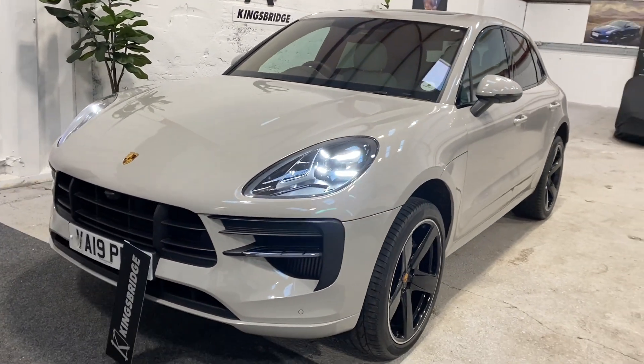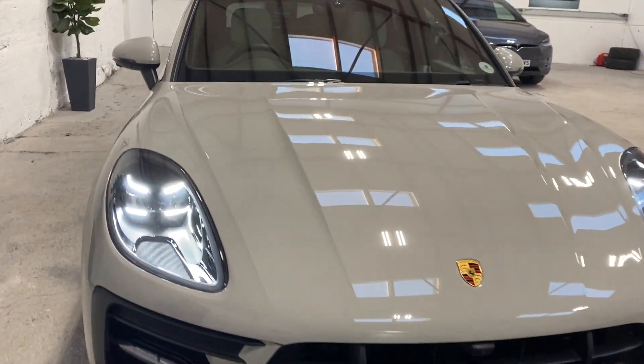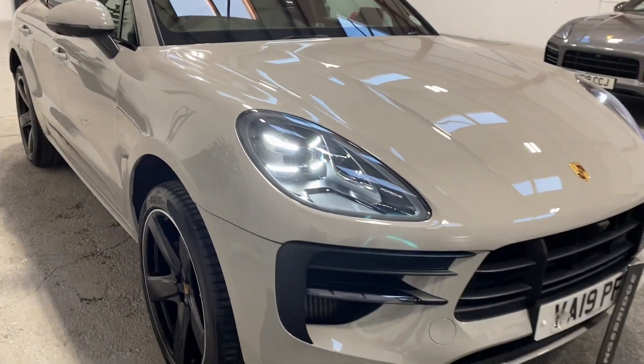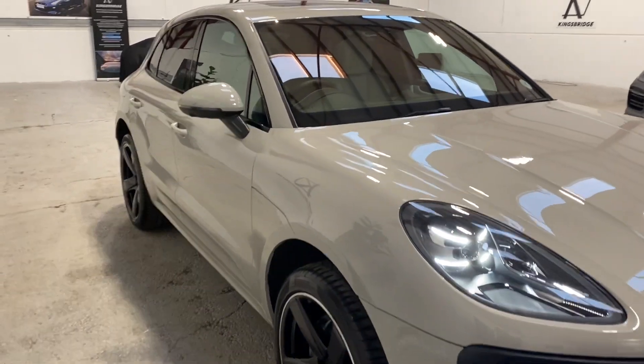This is a one-owner vehicle, and it's got a full Porsche service history. It had its first service just earlier this year, about a month or so ago, and it's ready to go.